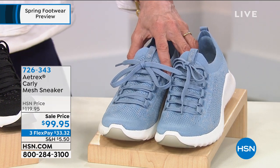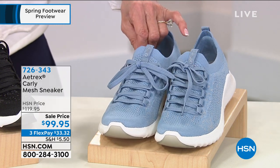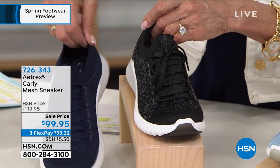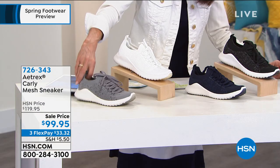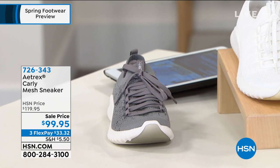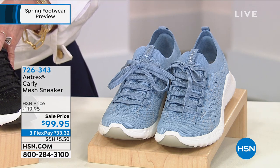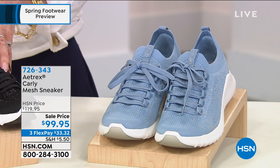$99.95 today. We have it in this beautiful gorgeous blue — that is your chambray. We have them available in black and in a gorgeous navy blue, in white, and in gray. Built-in Aetrex orthotic system with arch support infused with an antibacterial agent. We have them on three flex pay payments of $33.32, or $24.99 on your HSN card.